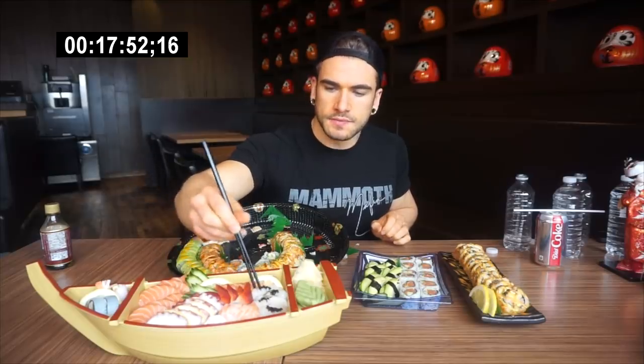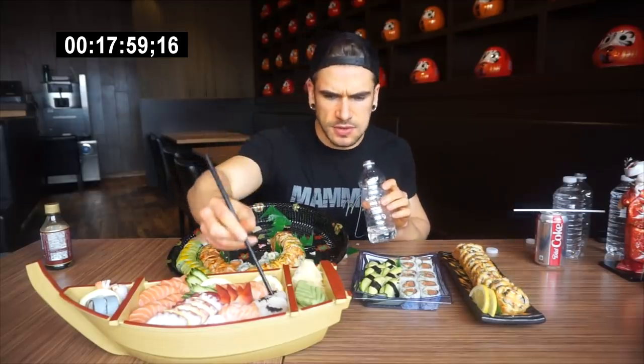Might try to get a little bit of sashimi down — just some scallop sashimi. That's really good, oh that's really good actually.